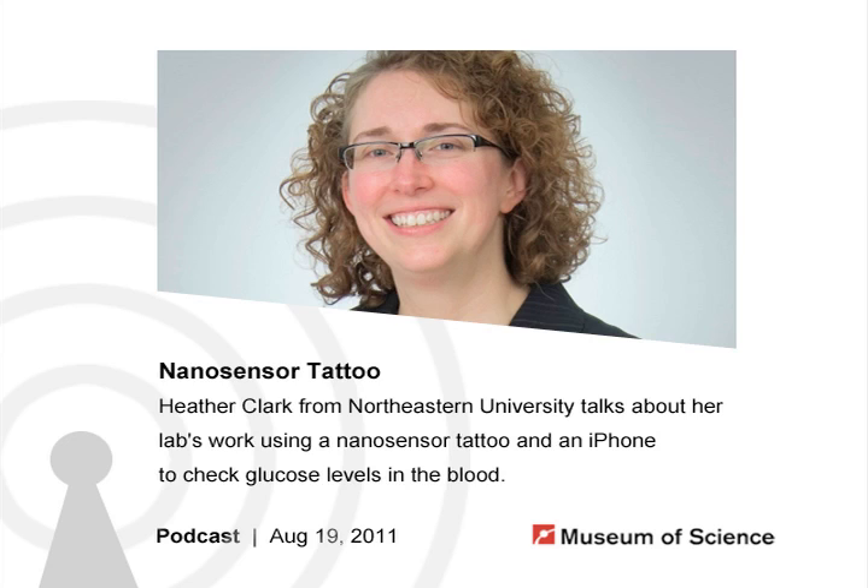Usually a tattoo is more decorative than functional — that's if your tattoo is made of regular ink. If instead your tattoo contained nanosensors, you could have a powerful new tool to monitor your health. Today I'm excited to be talking to Dr. Heather Clark, an associate professor of pharmaceutical sciences at Northeastern University, who leads a lab working with nanosensors. Welcome, Dr. Clark.